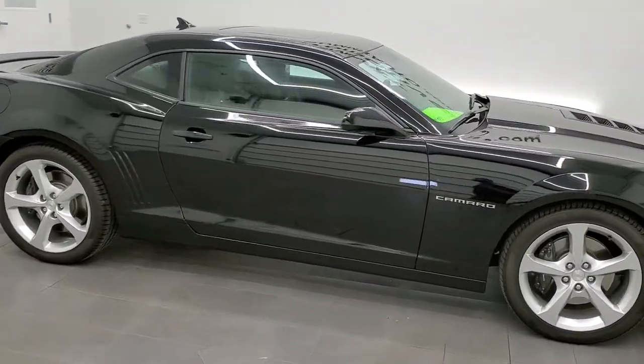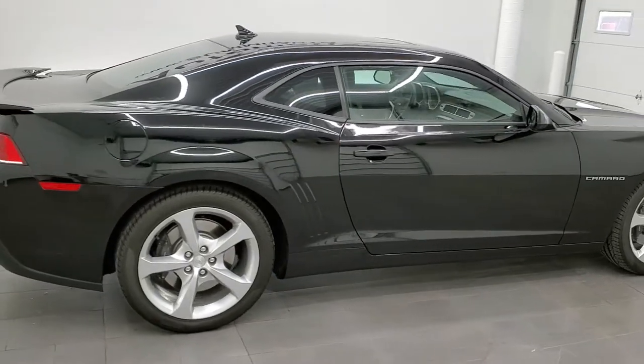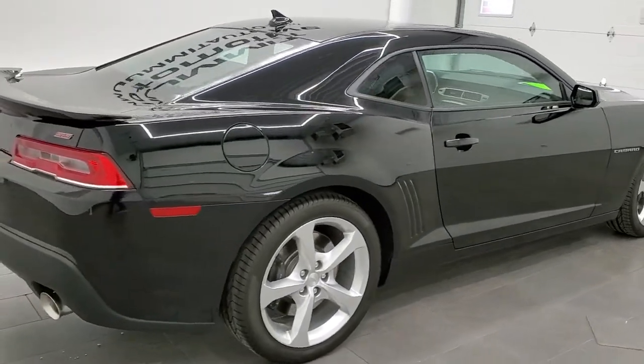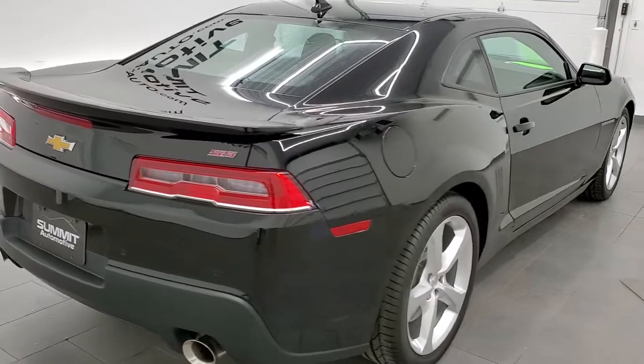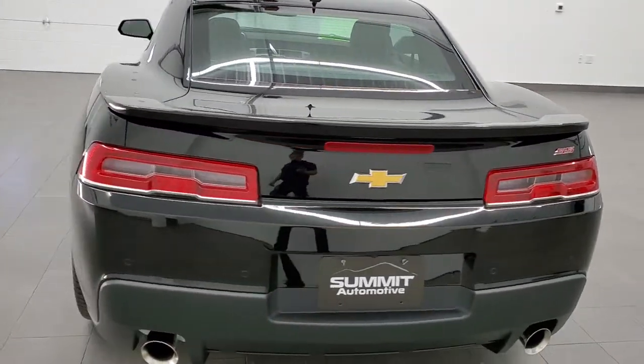This 2015 Chevy Camaro 2SS in black clear coat is stock number 11728Z. We are here at Summit Automotive in Fond du Lac, Wisconsin, your new and used sports car headquarters.